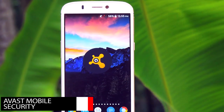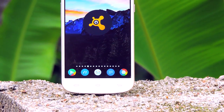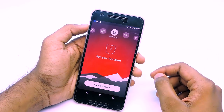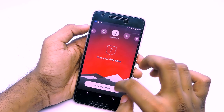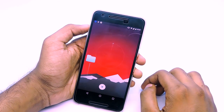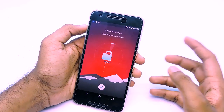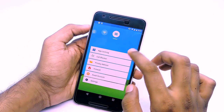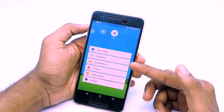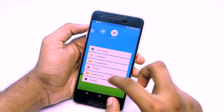Moving on to the next one — it is Avast Mobile Security. Avast is a pretty well-known name in the antivirus market. While I was using this antivirus, the thing I noticed was that this is the perfect antivirus app for me, because it is not cluttered with unwanted services. The services that this app has are the ones that I would actually use. These include app blocking, call blocker, privacy advisor, firewall, and of course antivirus. The UI of this app is fantastic.